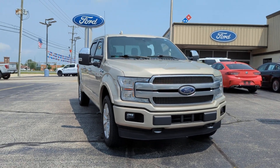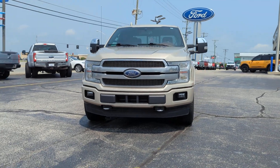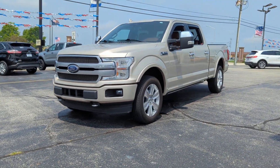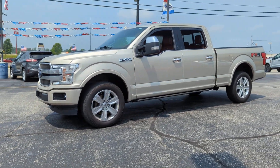Picture yourself in the 2018 Ford F-150. With less than 100,000 miles on the odometer, this vehicle stands out from the rest. Take a closer look at this full-size F-150.